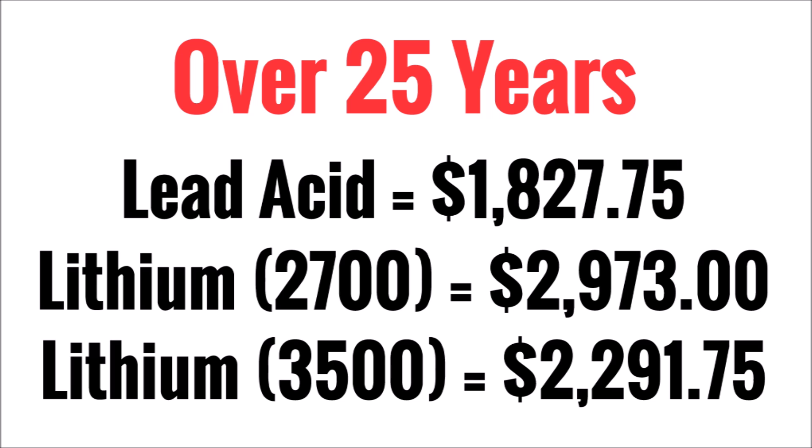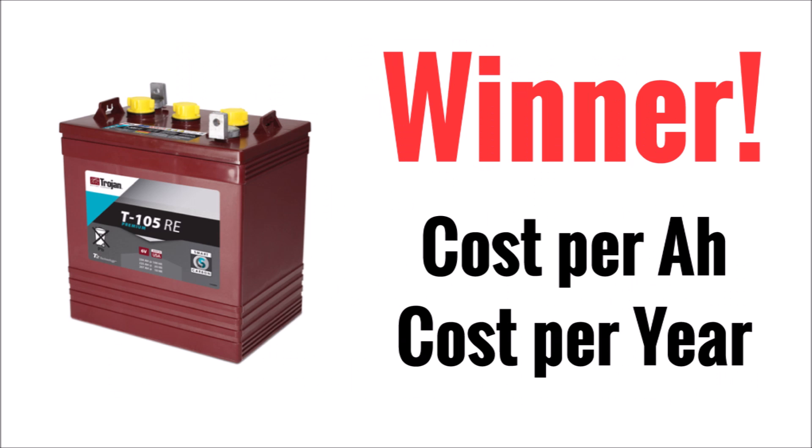Looking at this over a 25-year period — which matches how long your solar panels will last — lead acid batteries will cost you a total of $1,800 to replace them as they die. With lithium batteries at the 2,700-cycle assumption, that's about $3,000. If lithium really lasts 3,500 cycles, that brings it down to about $2,300. Clearly, lead acid battery is still king in cost per amp hour and cost per year.